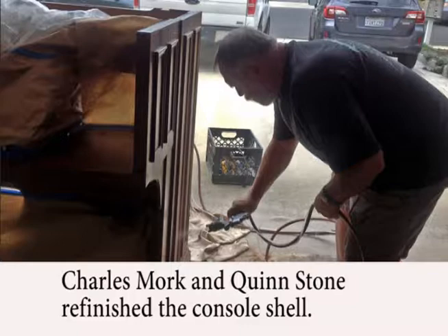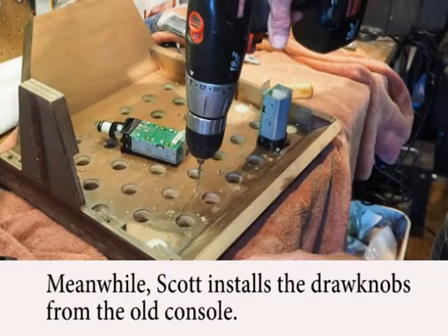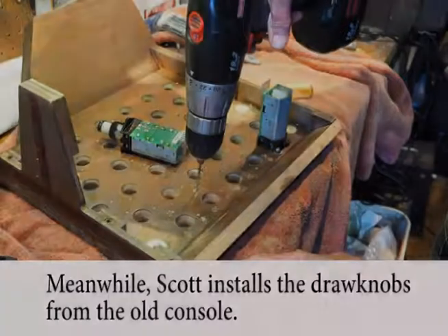The right side had seriously faded since it was adjacent to a large window at the Schuller residence. Then the process of transferring all of the stop controls and computer elements from the old console to the refurbished console began.